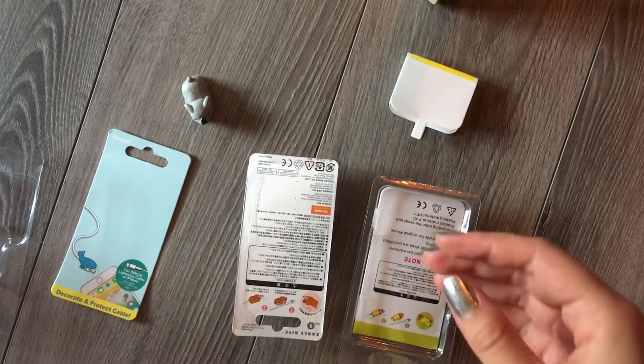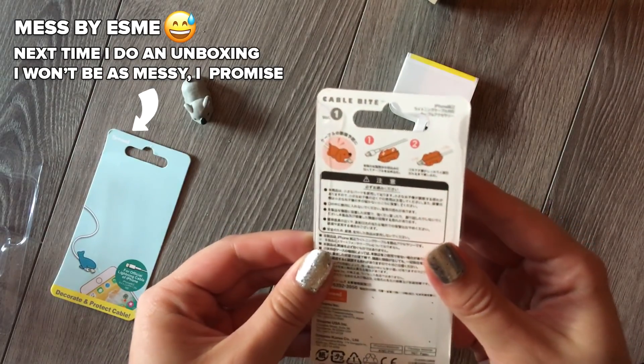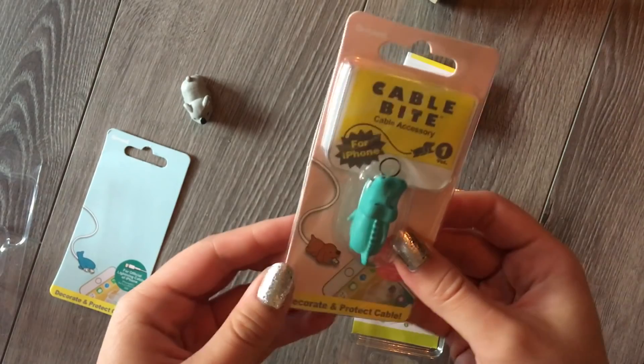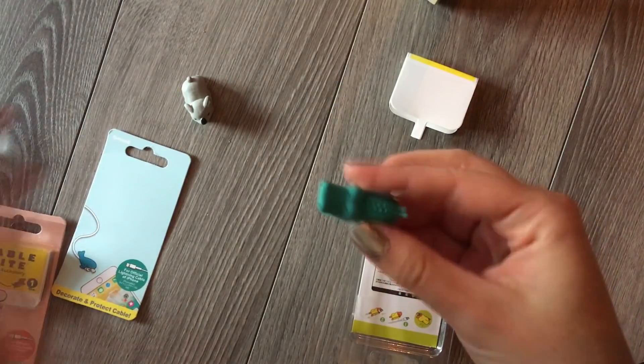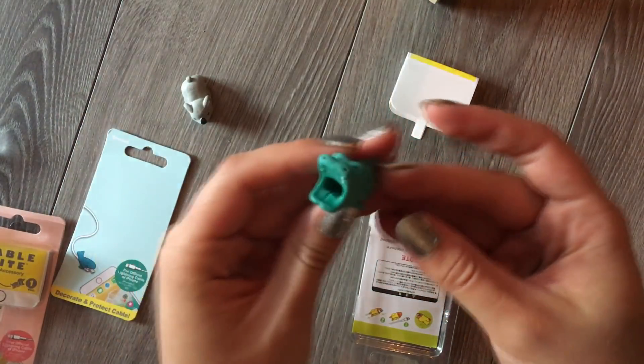I'm going to place that there and now pick my other one. On the box here — it's a dog and it is a crocodile. I know it's the crocodile because this was the only one I actually remembered. Look, it's really pretty — my little crocodile!